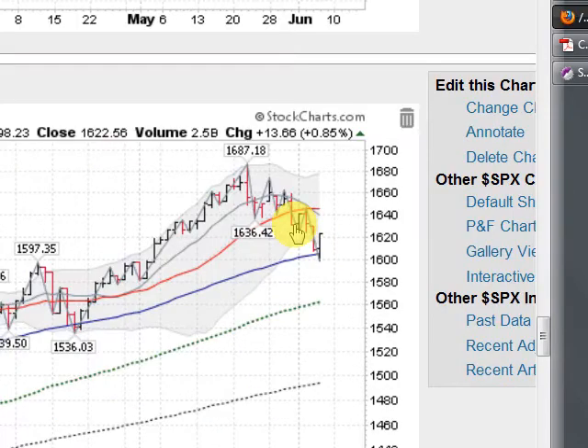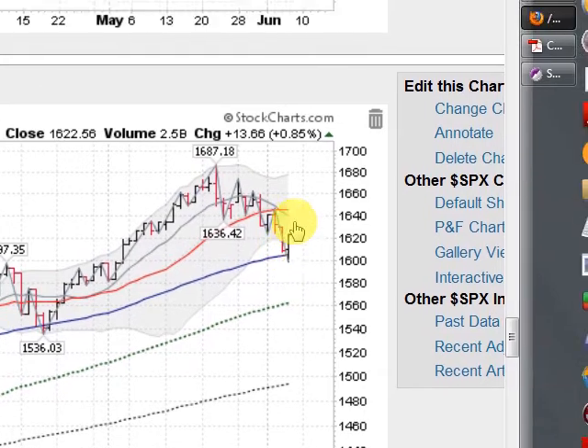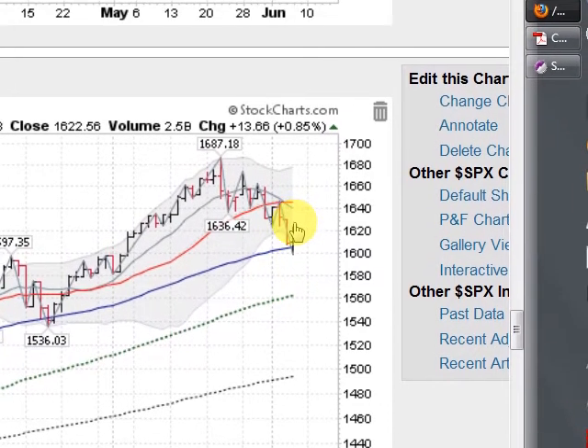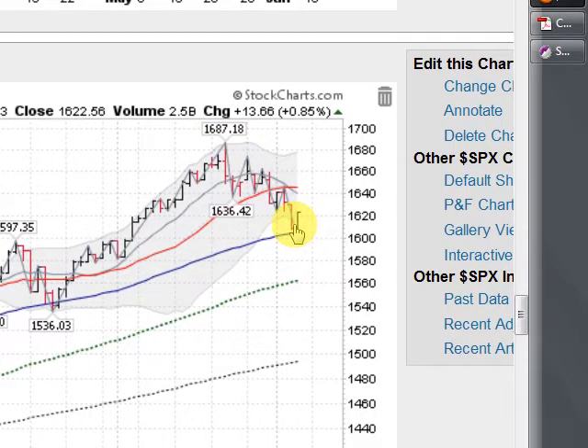Now to the S&P 500, up about three-quarters of a percent. Again, holding at the 50 — coming down, undercutting it, but quickly recovering, closing on the highs of the day. But this down leg pattern is in place here on the S&P 500 as well.